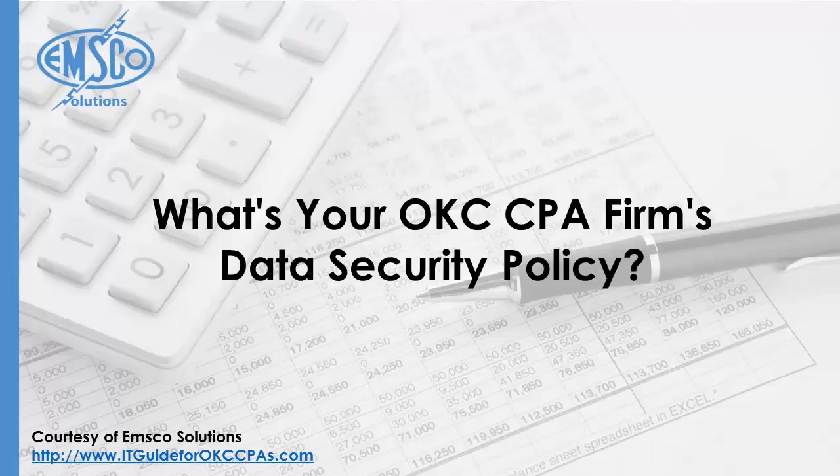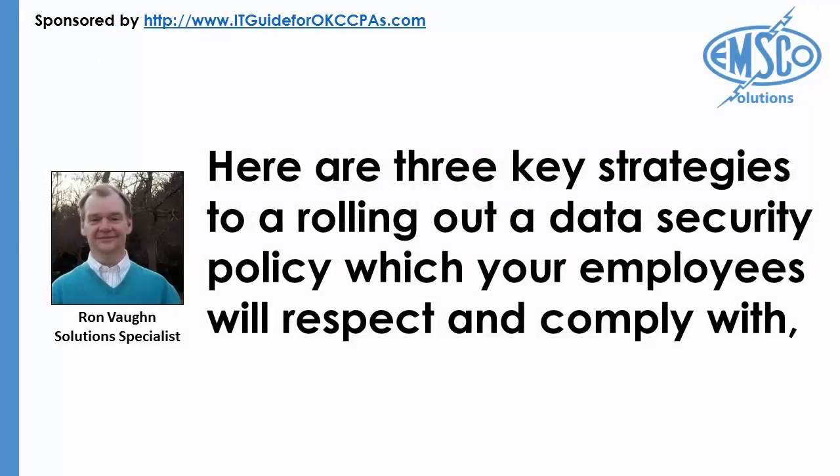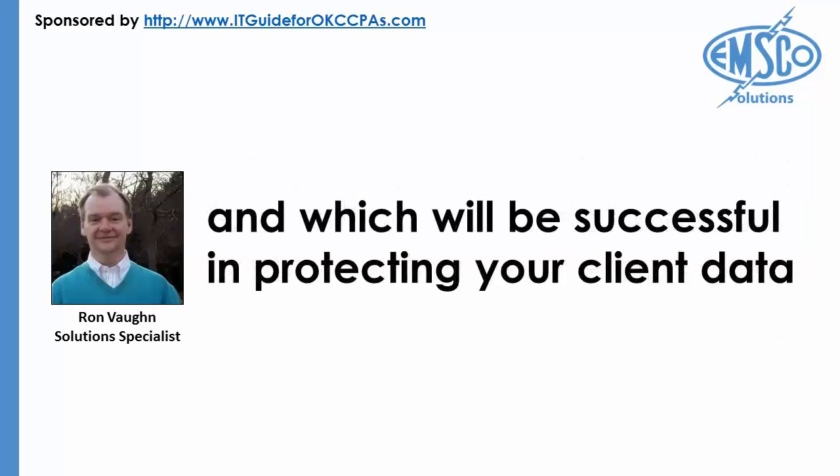What's your OKC CPA firm's data security policy? Courtesy of EMSCO Solutions' information technology guide for Oklahoma City CPAs: safeguarding your clients' data is about more than firewalls, antivirus software, and vulnerability scanning. As much as seventy percent of data loss from accounting firms is due to employee error or internal employee fraud. Establishing a realistic data security policy, ensuring your employees are well versed on its contents, and enforcing them are vital to protecting the sensitive information your Oklahoma CPA firm is entrusted with. Here are three key strategies to rolling out a data security policy which your employees will respect and comply with, and which will be successful in protecting your client data.